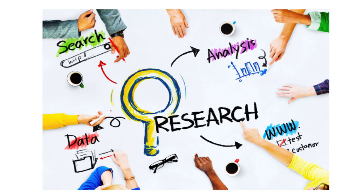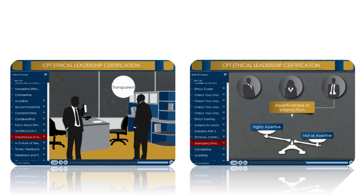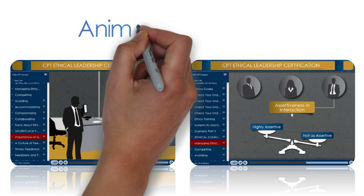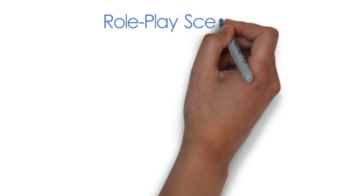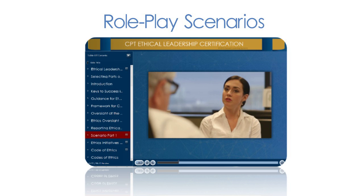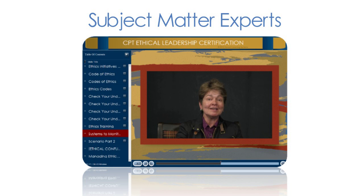We have conducted extensive research about the best methods for optimizing engagement during online training programs, and we have combined these elements into a training that will be informative, insightful, and engaging. We use animated video illustrations to simplify complex topics, role-play scenarios to demonstrate what ethical dilemmas look like in the workplace, and commentary from some of the leading business ethics experts in the country.